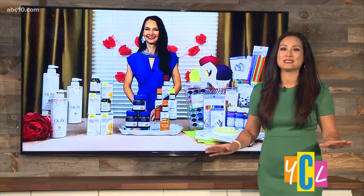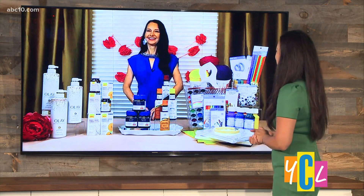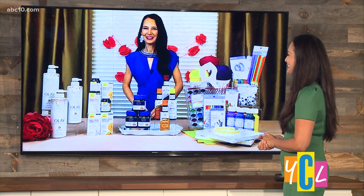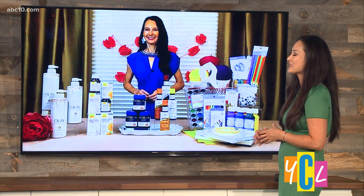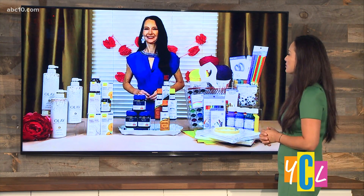Start this summer off on the right foot with some essential must-haves to keep your skin, hair, and even the kids happy. Event and lifestyle expert Jamie O'Donnell is here to share her picks of items you may want to use all season long. So what solutions can you suggest when it comes to our summer skin?